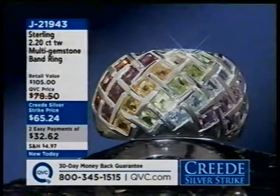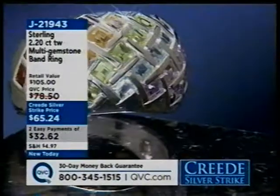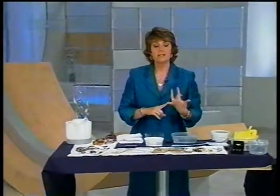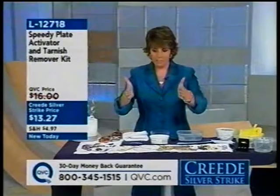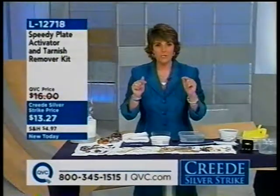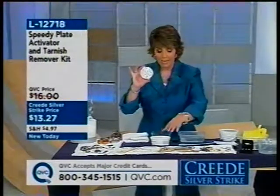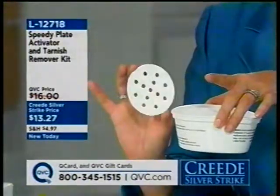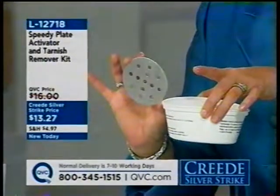One of the things so many people want to know about wearing silver jewelry is how do you keep it clean? Do you have to sit there with a polishing paste getting into all the nooks and crannies? Ever since 1995 we've been offering the Speedy Plate Tarnish Remover. Today, for the very first time, we're introducing a smaller-size plate — and we're including your activator, so you don't have to search the stores to find it. All together for $13.27.